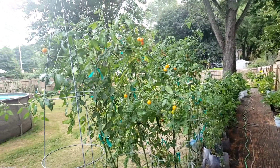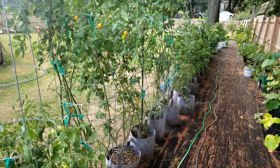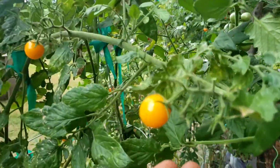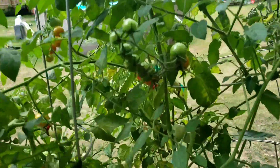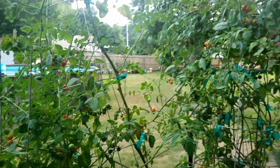Alright, as you can see, these are all the tomatoes. As the season's coming to an end, they're still in the containers doing pretty good — still plentiful, still able to harvest a lot. They're still green, some are changing colors. They're all doing good.